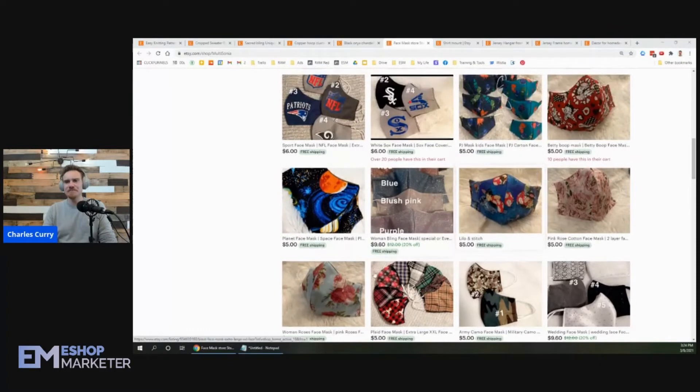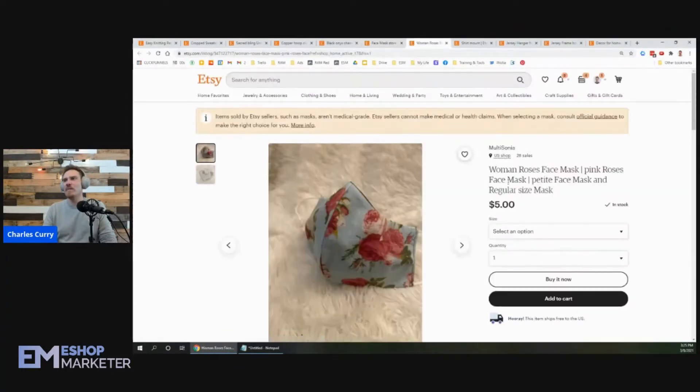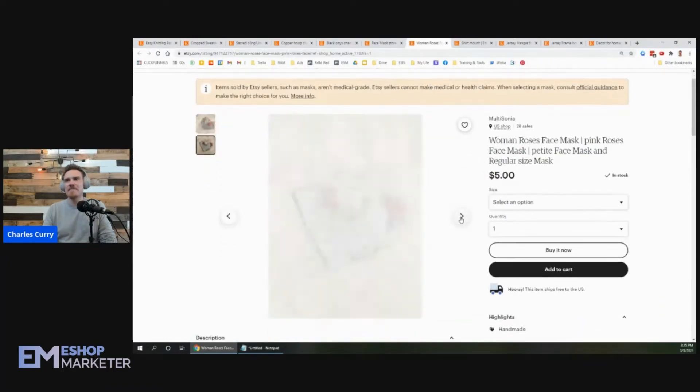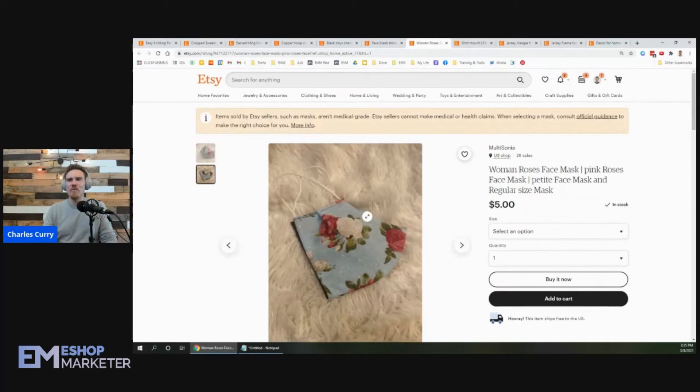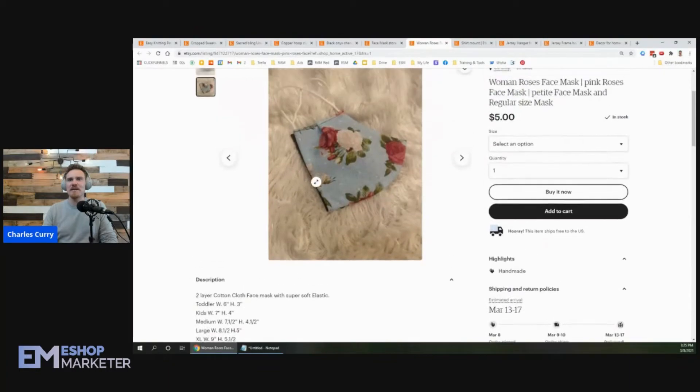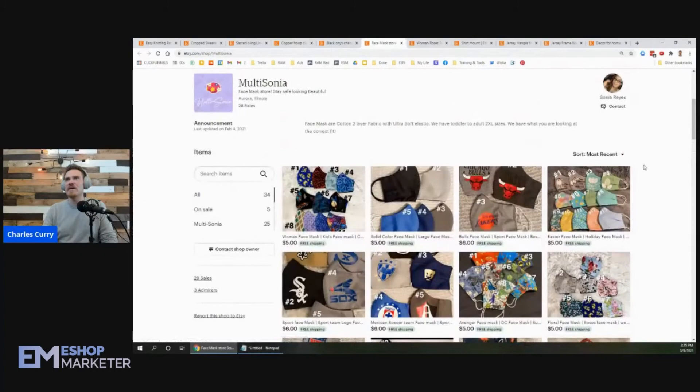First thing I'm thinking, Sonia, is some of your photos are pretty great, but then some are just not quite as bright. This one right here — women's roses face mask — it's kind of dim, it's kind of dark. When you shoot your photos, you always want a lot of natural light and a lot of color. You've got some very pretty blues and pinks, but it's just not showing up in this photo.